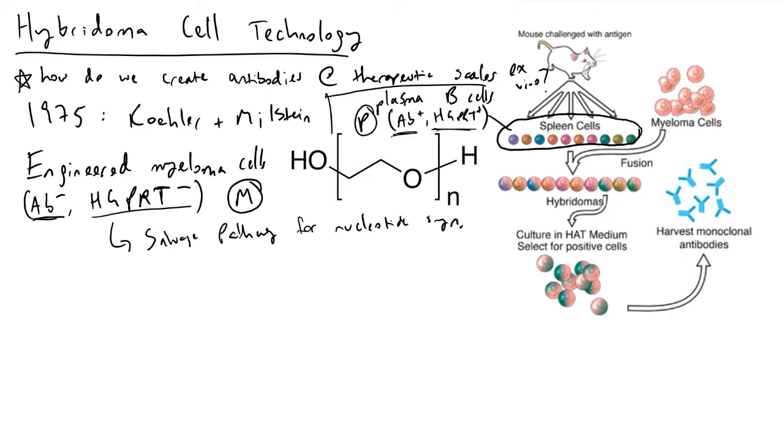Basically, if you do not have HGPRT — if we are cells — then what will happen is that if you had to use the salvage pathway to make DNA or RNA, you just can't do it anymore.